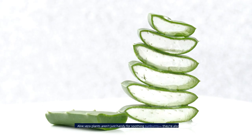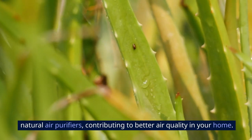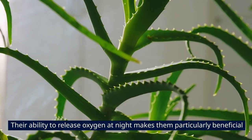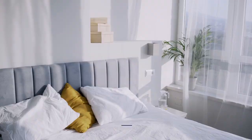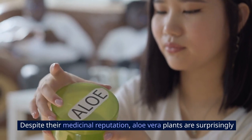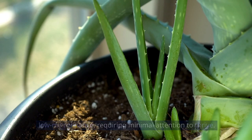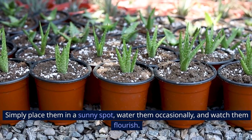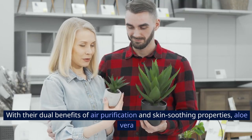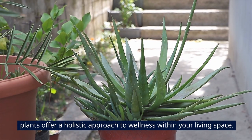3. Aloe Vera. Aloe vera plants aren't just handy for soothing sunburns — they're also natural air purifiers, contributing to better air quality in your home. Their ability to release oxygen at night makes them particularly beneficial for bedrooms, where they can enhance your sleeping environment. Aloe vera plants are surprisingly low-maintenance, requiring minimal attention to thrive. Simply place them in a sunny spot, water them occasionally, and watch them flourish. With their dual benefits of air purification and skin-soothing properties, aloe vera plants offer a holistic approach to wellness within your living space.